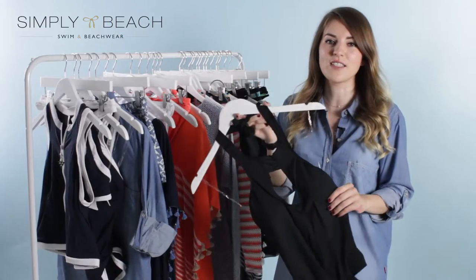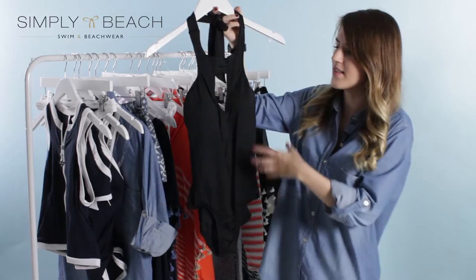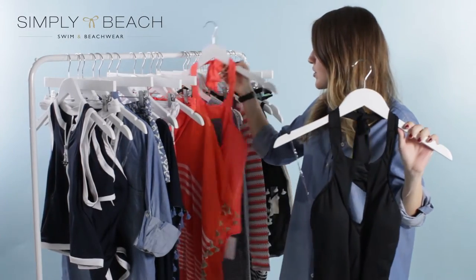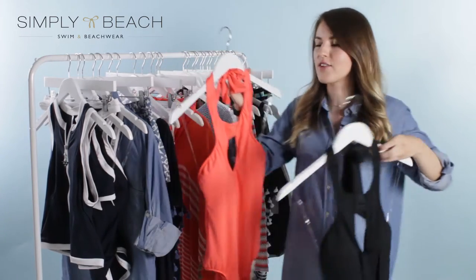Next up we have the Goddess story, which is all about really crisp colours and clean lines. The one piece features in the campaign images again and has a really nice keyhole detail. If black is a bit too dark for you, there's also this gorgeous punchy nectarine orange, which again has the halter neck and the keyhole detailing on it.